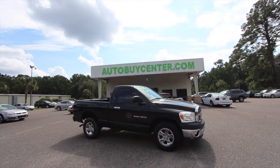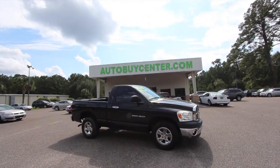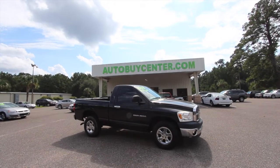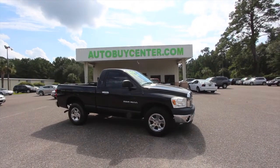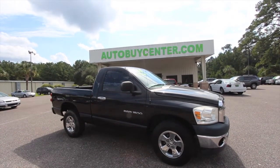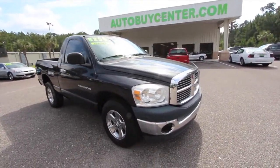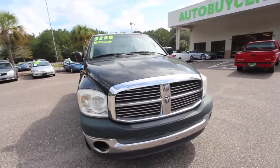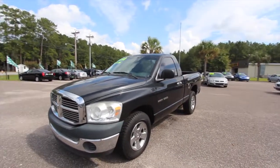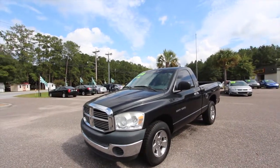Hello everybody and welcome to today's video here at autobuycenter.com. My name is Chad, your host on Charleston Car Videos or on Facebook. We're gonna be taking a look at the 2007 Dodge Ram 1500 with the V6. If it's got any dents, dings, scratches, or imperfections I will point them out — I'm gonna be the realest used car salesman online. Your time is valuable and my time is valuable, so let's not waste each other's time. If you're interested, make me an offer on a cash price and we'll get the deal done.